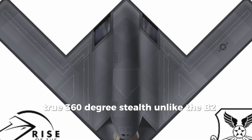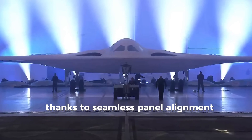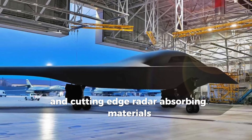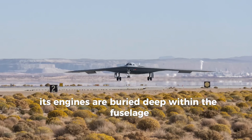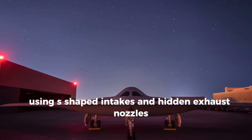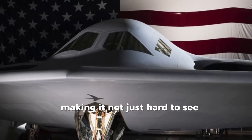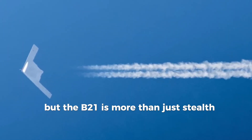Unlike the B-2, the Raider is virtually invisible from every angle, thanks to seamless panel alignment, advanced three-dimensional shaping, and cutting-edge radar-absorbing materials throughout its entire structure. Its engines are buried deep within the fuselage, using S-shaped intakes and hidden exhaust nozzles to eliminate radar and infrared signatures, making it not just hard to see, but hard to find at all.